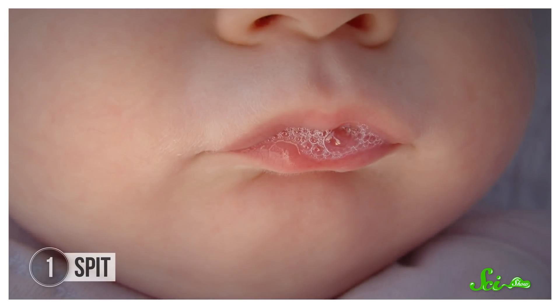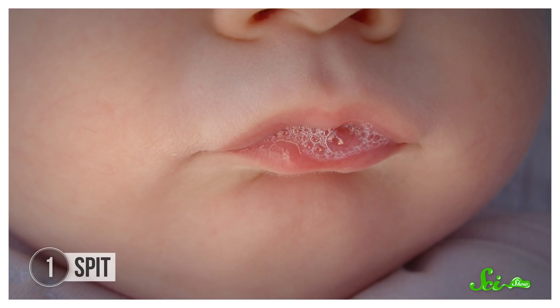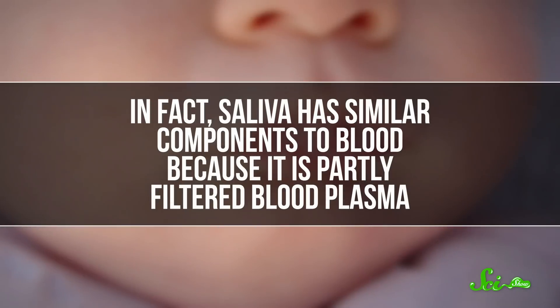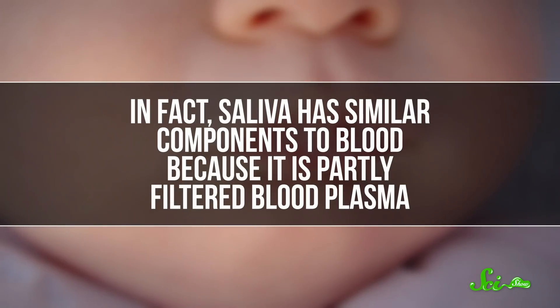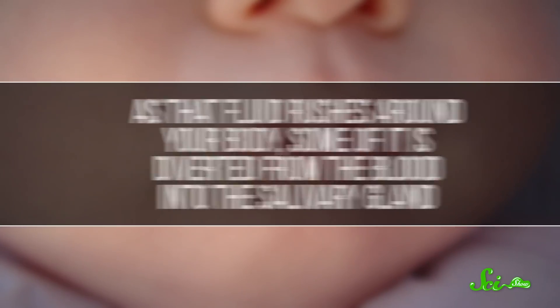When you think about analyzing bodily fluids, blood might be the first one you think about, but spit gives us about the same information and without needles. Saliva has similar components to blood because it is partly filtered blood plasma. As that fluid rushes around your body, some of it is diverted from the blood into the salivary gland, where the plasma mixes with water and then gets into your mouth as saliva.